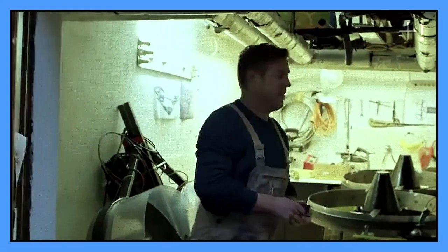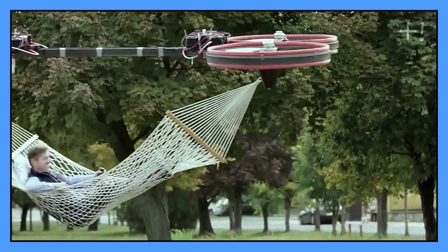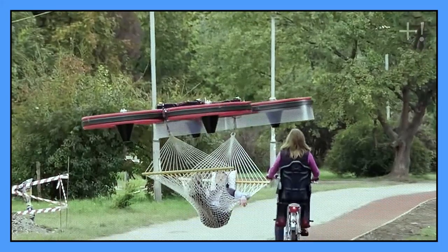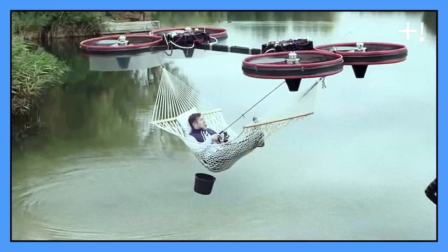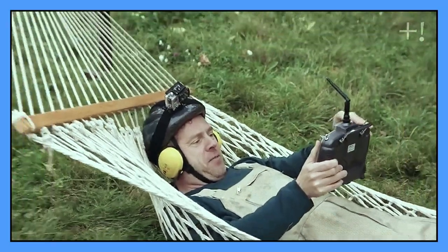Can you imagine something extreme and relaxing at the same time? Well, this guy can explain it. He designed a flying hammock. It sure needs some adjustment for the wider public, though. But honestly, we think we are being tricked somehow — it can't be that simple just flying around on a hammock.